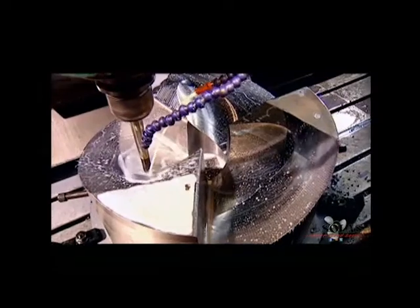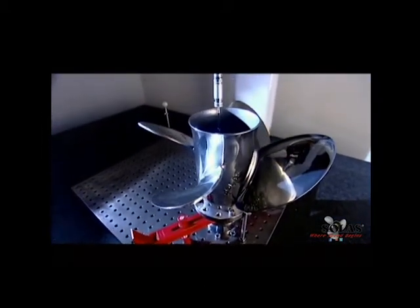In terms of propeller design and manufacturing process, Solas has lowered the deviation of its propellers to less than 0.5 millimeters, mainly due to higher machining precision.